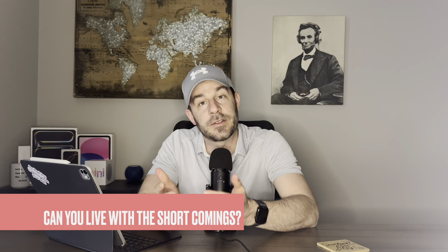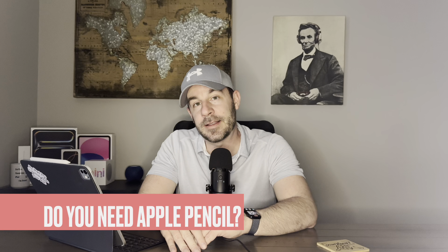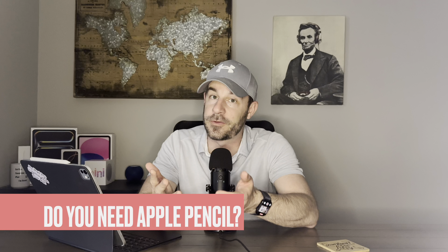The next question is: can you live with the productivity shortcomings? Can you live with just having one monitor? Can you live with only being able to share the iPad screen? Can you live with PowerPoint acting up when you accidentally touch the touchscreen and the mouse functionality not working quite perfectly, or the browser being just short of a desktop version? If those things are going to get on your nerves, the iPad Pro may not be for you. The final question is: do you need the Apple Pencil for your job? That was the big deal for me — not only could I get productivity from it, but the Pencil feature makes my teaching exceptional. If you don't have any use for the Apple Pencil, you can likely get a cheaper device like a MacBook Air.